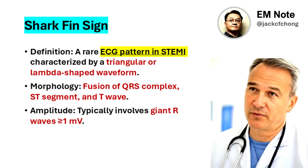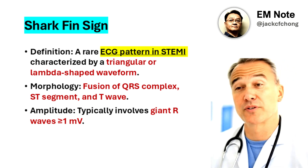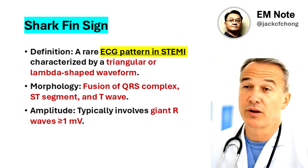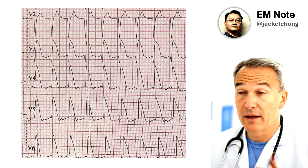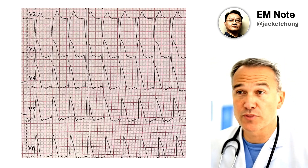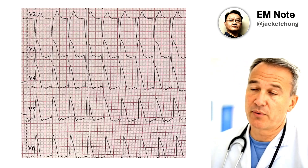The shark fin sign is a rare but high-risk ECG pattern observed in patients with ST-elevation myocardial infarction, STEMI. It is characterized by the fusion of the QRS complex, ST-segment, and T-wave, resulting in a triangular or lambda-shaped waveform, often referred to as giant R-waves.